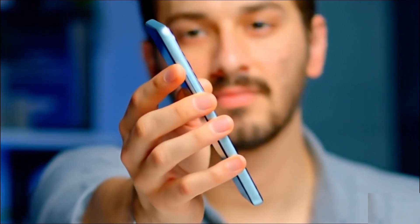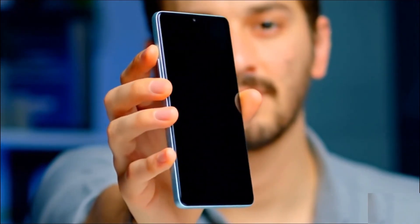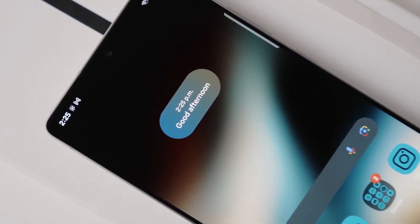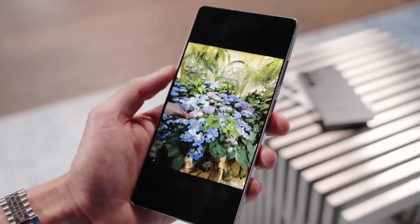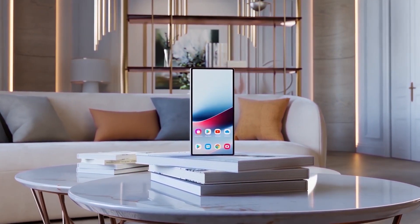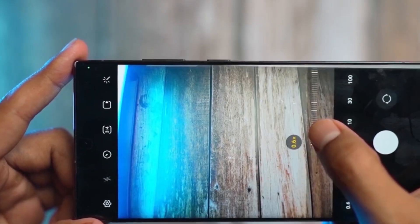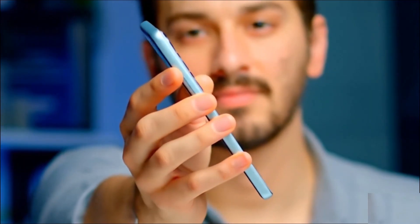Samsung is back, and it's raising the bar once again. The Galaxy S26 Ultra is shaping up to be one of the most complete flagships we've ever seen. From stunning aesthetics to next-level performance, this phone isn't just an upgrade — it's a bold refinement of everything Samsung does best. Let's start with what grabs your attention first: the design.